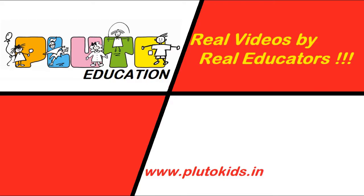Hello kids! I hope you love this video by real educators. Please do subscribe to our channel. Thank you.